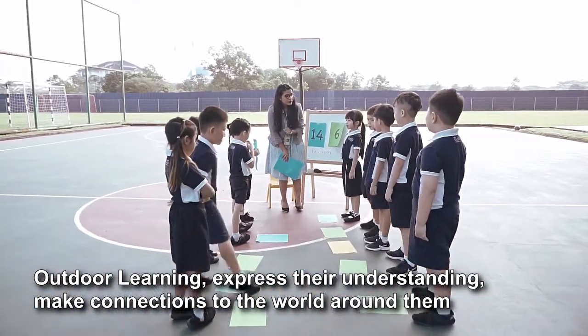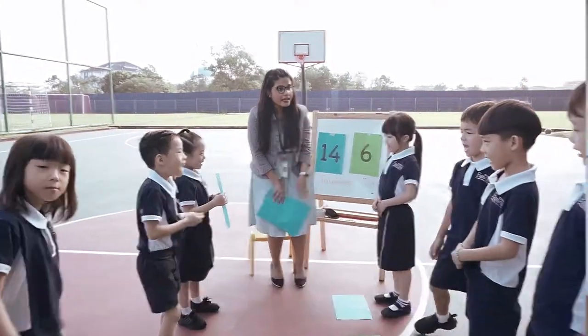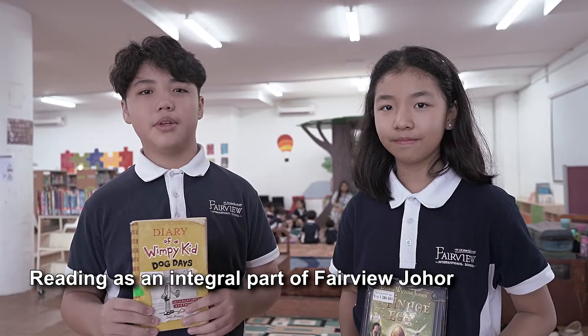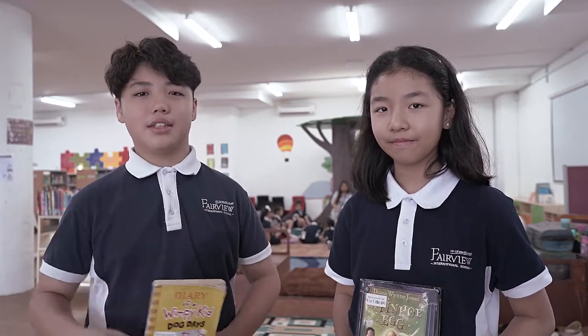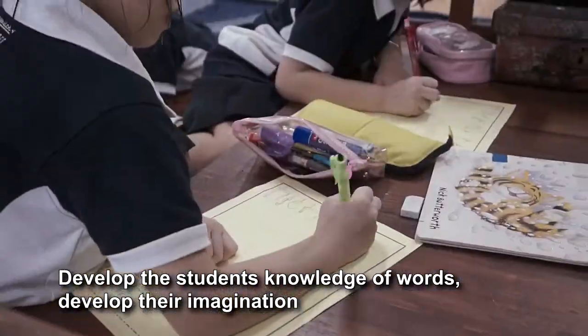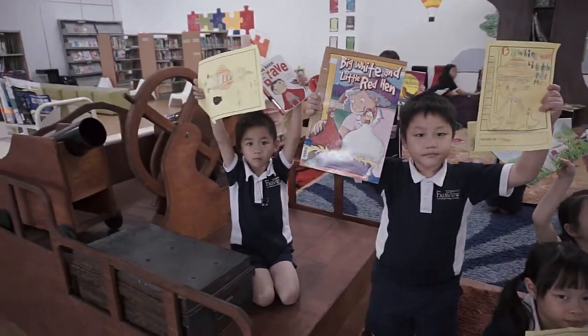Students can share their understanding towards learning and make connections to the world around them. Reading is an integral part of Fairview Johor. Let's have a sneak peek at the Primary 2 class. To help develop students' world knowledge and imagination, we have a personalised reading programme which encourages students to love reading.